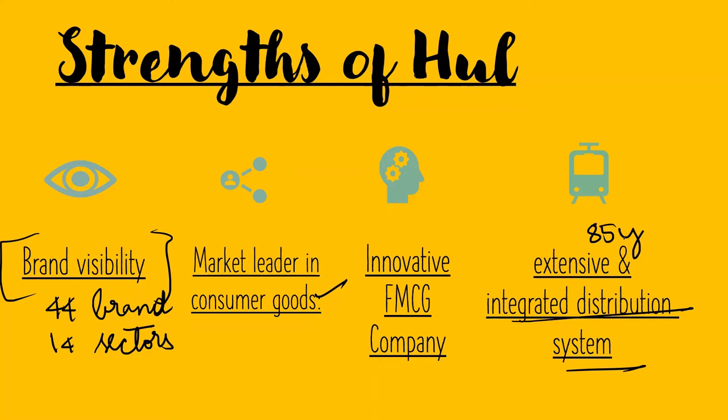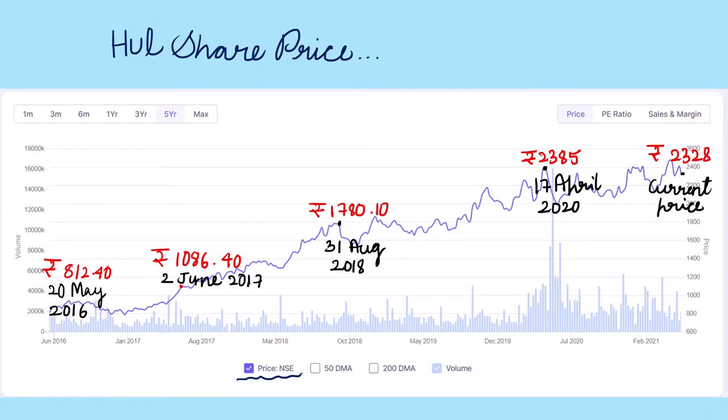Now let us analyze the share price of HUL. On 20th May 2016 the share price was 812 rupees; on 2nd June it was 1,086 rupees; on 31st August it was 1,780 rupees; on 17th April 2020 it was 2,385 rupees; and the current price is 2,328 rupees. There is a slight decline mainly due to the COVID-19 crisis, but overall there is a clear positive growth trend in the share price.